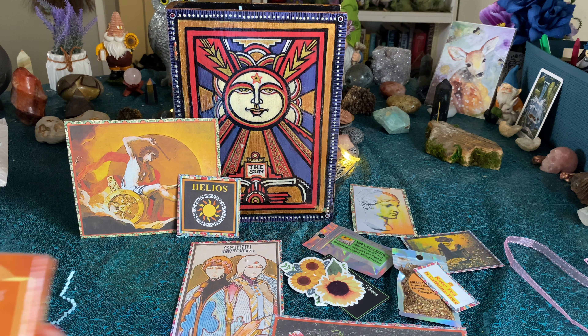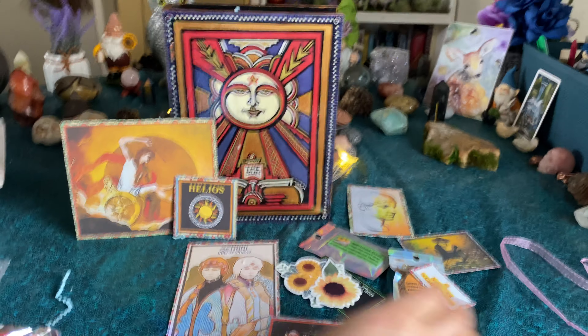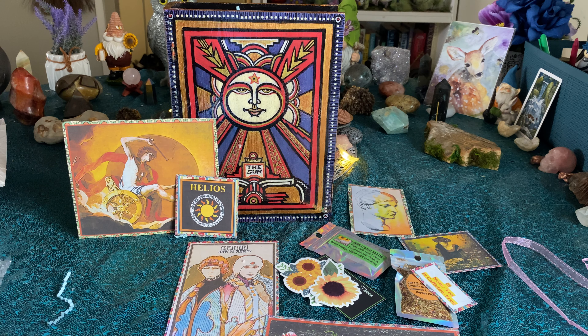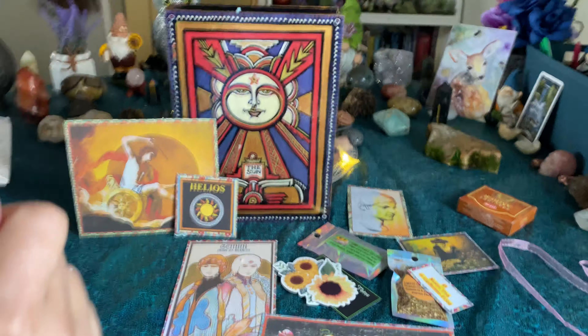First, we have Precious Amber Incense Cones, which I would love to light one up right now. Smells nice and a little bit soapy. Goodness gracious, honey.